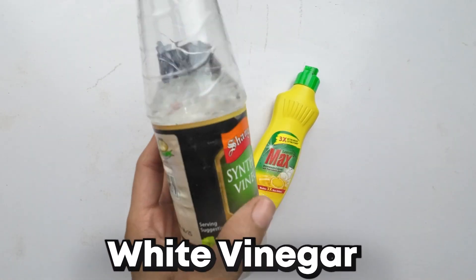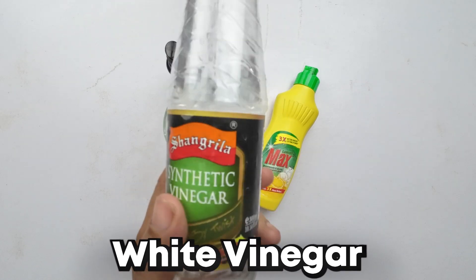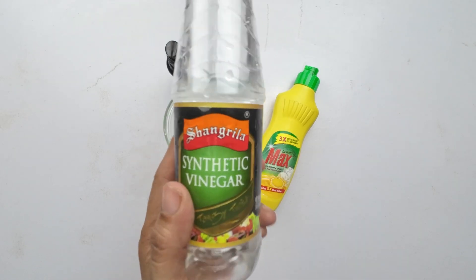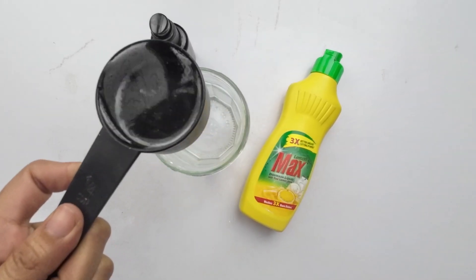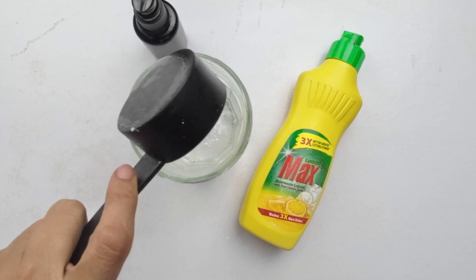Next up is the trusty white vinegar. Vinegar is an excellent cleaning agent, and ants can't stand its strong odor. Add a quarter cup of white vinegar to the bowl. This will not only repel ants, but also help keep your surfaces clean.